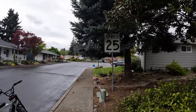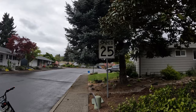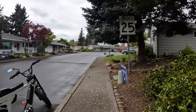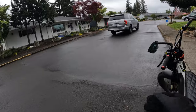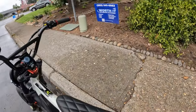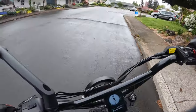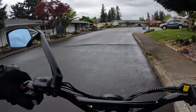Welcome back to the channel. On this video I thought I'd start right here at the speed limit sign on this road. I'm in a residential area right now and the speed limit right here is 25 miles per hour. Most times around these residential areas the speed limit is between 20 to 25.